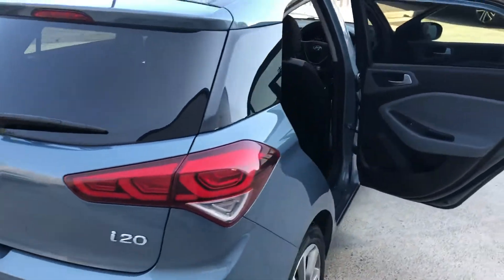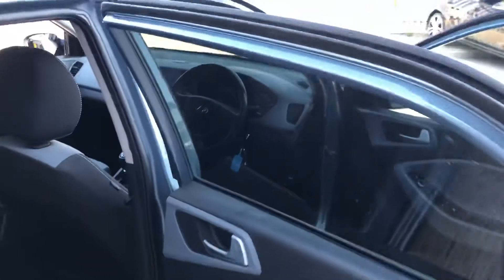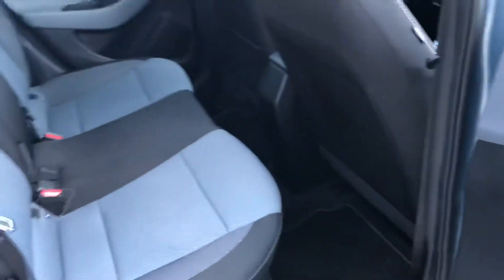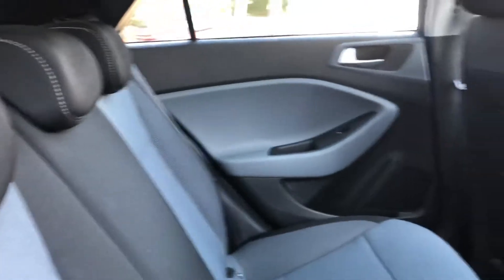Come around the side of the car to show the interior. We've obviously got the privacy glass at the back along with electric windows, and some rear seats that are in fantastic condition — look like they've never been sat in.